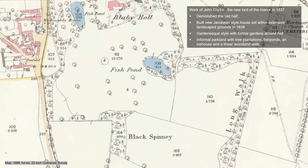This was all the work of John Clark, who became the new Lord of the Manor in Blaby in 1837. Clark demolished the old hall and built the new Jacobean-style house still standing just outside the park today, set within extensive landscape grounds. He laid those out in 1838 in a gardenesque style, with formal gardens around the hall separated from a more informal parkland by a ha-ha, so the formal gardens appeared to merge into the parkland without animals getting into the gardens.